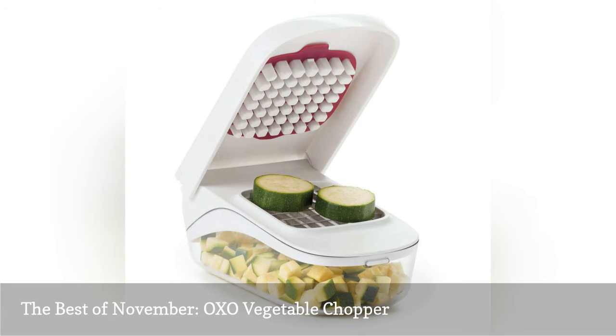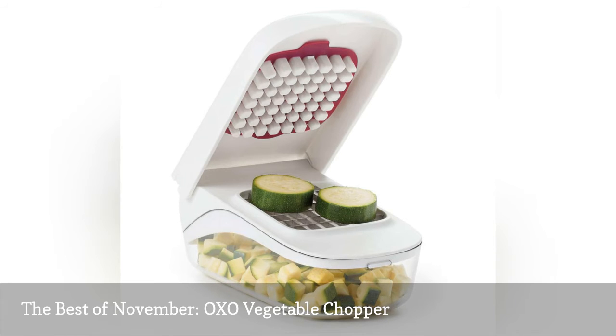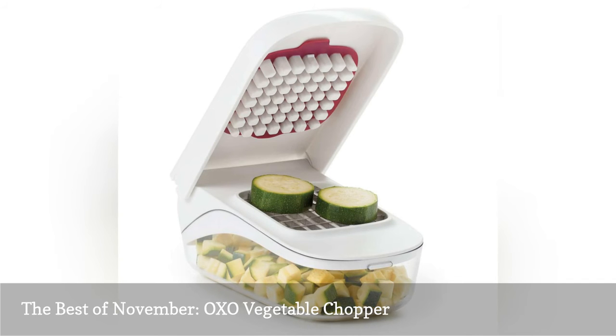It's so easy and the cleanup is minimal. Use a knife to cut your tomato, onion, carrots, or whatever veggie you have on hand in half or quarters and place each piece in the OXO chopper one at a time. Pour out your perfectly uniform cubes into your Dutch oven or crockpot and that's it. I promise you this chopper will make someone very happy Christmas morning.